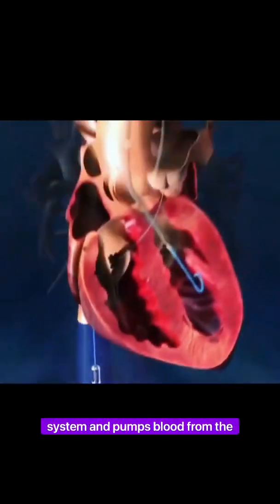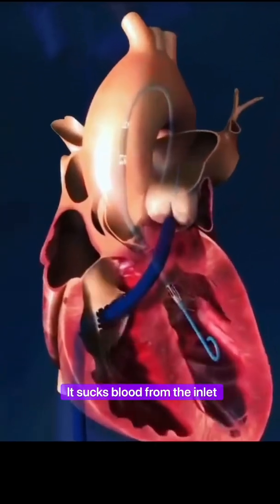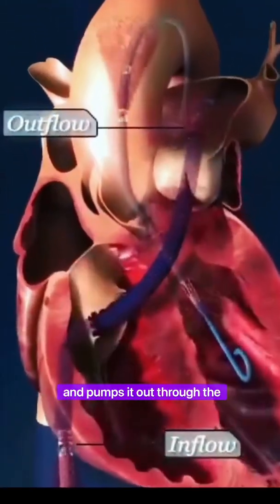This is what an Impella actually looks like if you put it in a water bottle. This video is showing the other main type of Impella, one that goes up the venous system and pumps blood from the right ventricle to the lungs. In both types, it sucks blood from the inlet and pumps it out through the outlet.